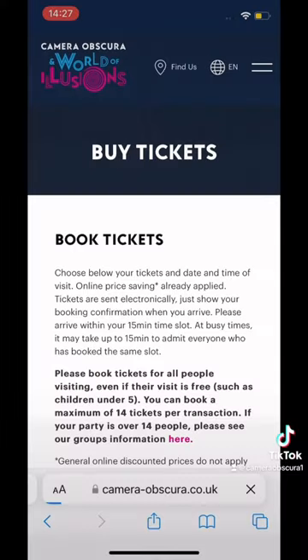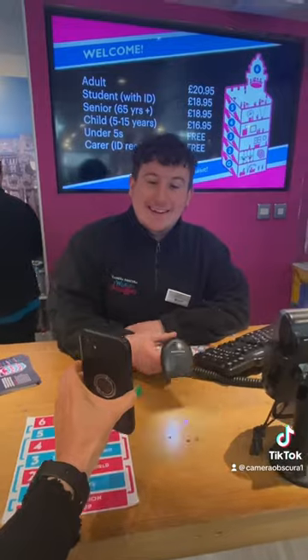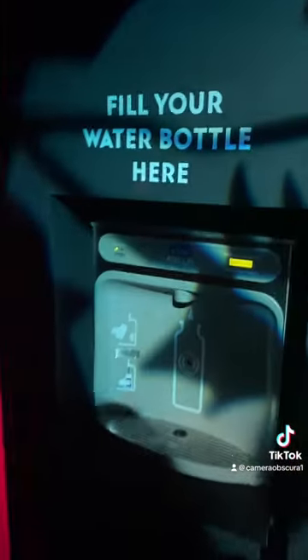Secondly, we have our green tourism silver award and we're working towards our gold, so just by visiting you're making a green choice. We recommend pre-booking online so you don't need a paper ticket. Lots of our exhibits have recycled elements like our mirror maze, and you can scan these QR codes to find out more information.